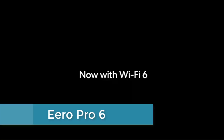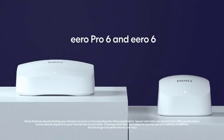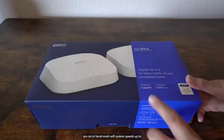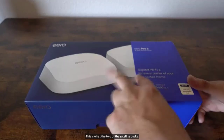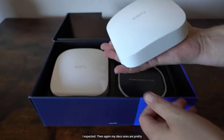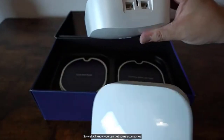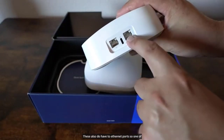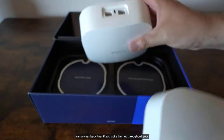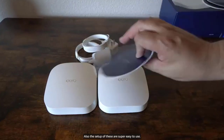Moving to number 3: Eero Pro 6. The Eero Pro 6 is a mesh Wi-Fi system designed for providing fast and reliable internet connectivity in larger homes or offices. It consists of three separate nodes that work together to create a seamless network, eliminating dead zones and ensuring smooth, uninterrupted Wi-Fi coverage. The Eero Pro 6 utilizes Wi-Fi 6 technology, which delivers faster speeds, increased capacity, and reduced latency compared to previous generations of Wi-Fi. It also includes advanced features such as parental controls, guest network access, and Quality of Service (QoS) prioritization. The Eero Pro 6 is also compatible with Amazon Alexa, allowing for voice control of your network. With a simple setup process and intuitive app-based controls, the Eero Pro 6 is an excellent choice for anyone looking to upgrade their home or office Wi-Fi experience.